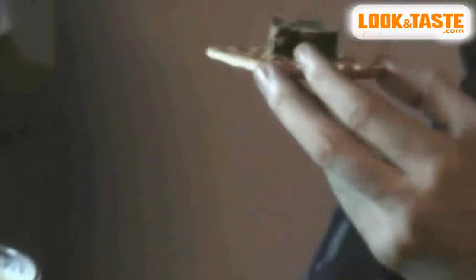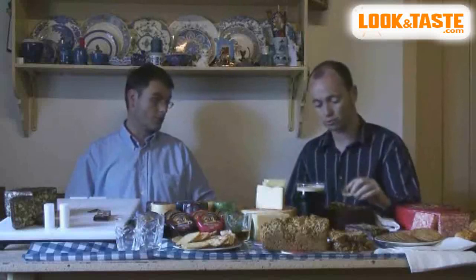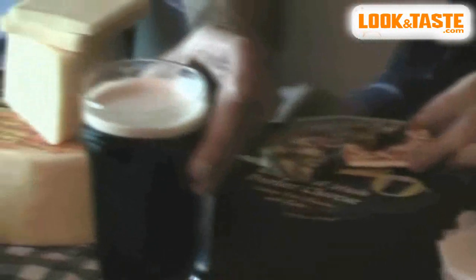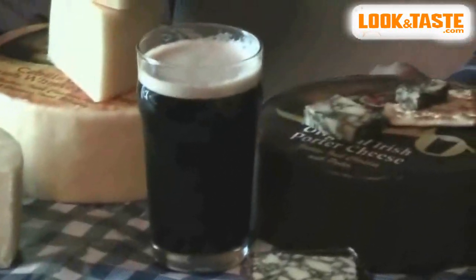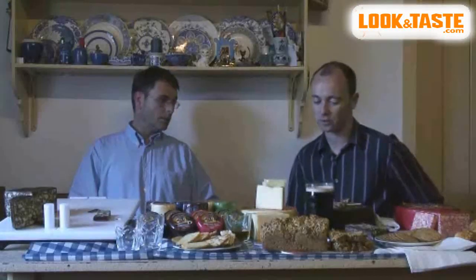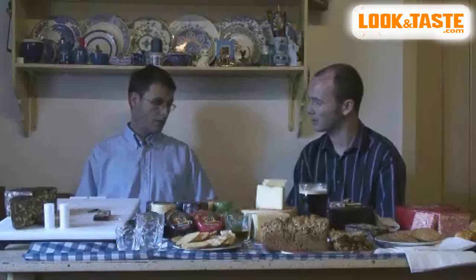Even though there is porter or stout in this, I suppose it wouldn't be too wrong to have a wee glass of it with the cheese? The ideal drink for the Irish porter cheese is a glass of Irish stout or Irish porter, as we have here. That's got a nice strong flavour to it — it really complements the cheddar very well. Always served with a pint of stout.